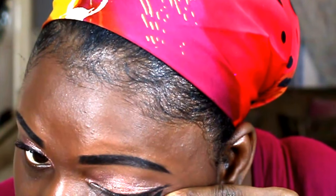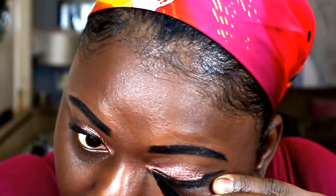I can never get that wing right, oh my god. But hey, you work with what you got.